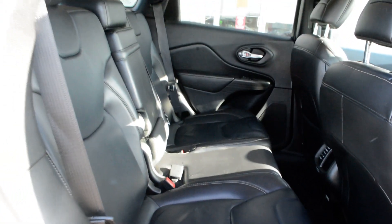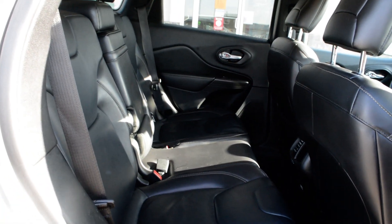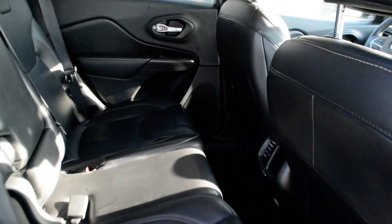You do have rubber floor mats included both front and back, so a great accessory you don't have to worry about post-purchase. The seats themselves are leather and are in good condition across the Jeep as well.